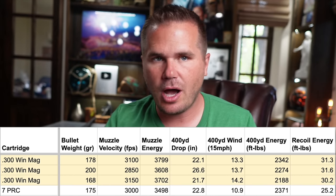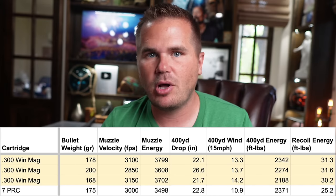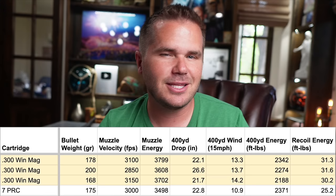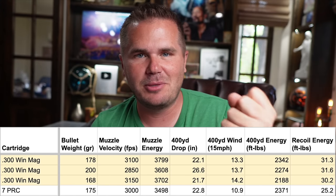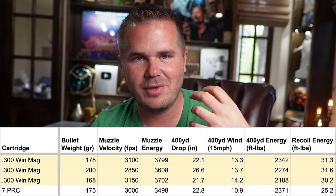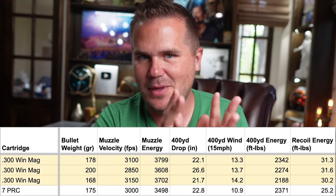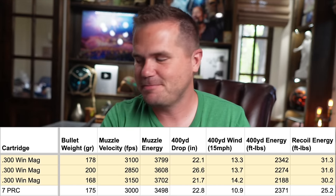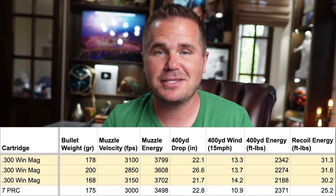Look at the drop at 400 yards — the recoil is in the same ballpark. The wind drift is a little bit better on the 7 because the 7 millimeter, all else equal, is going to win in the aerodynamics on those bullets. But it's really very similar: a 300 Win Mag and a 7 PRC.